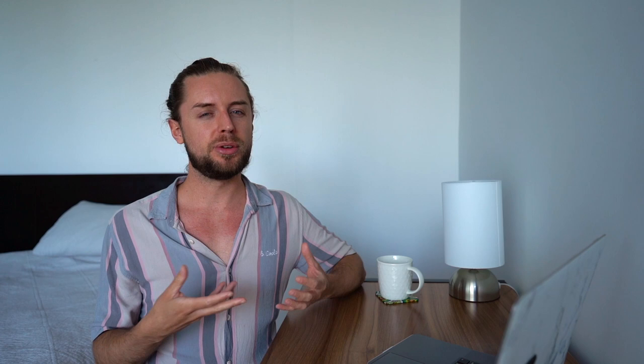Meals out in restaurants are going to set you back around $20 to $30 per meal. You can get cheaper meals or fast food for like $10 to $15, but usually when you go out to eat it's going to cost about $25. Coffee is surprisingly cheap here — back home a coffee would be the equivalent of about $8 to $9 Australian dollars for a latte with oat milk, whereas here I can get one for $4. Tours and day activities I would say are going to be around $100, maybe a bit less or more, depending on how action-packed they are.